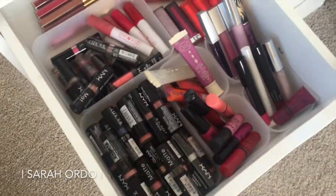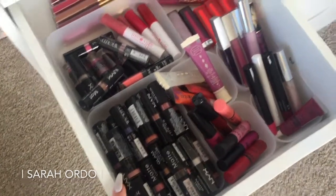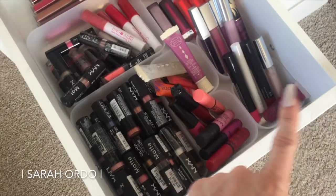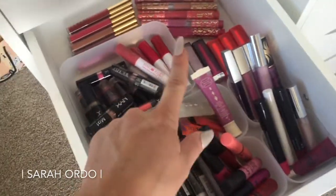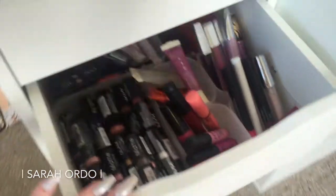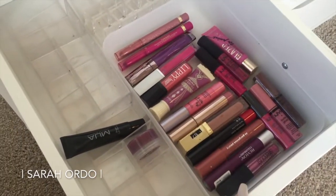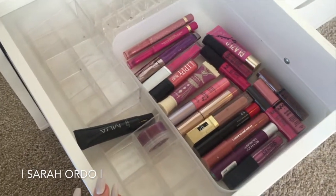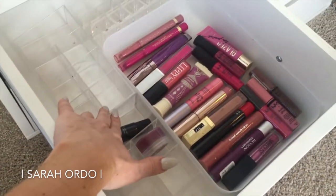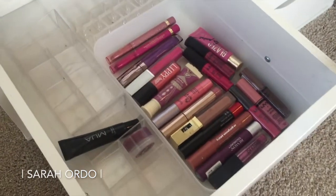This is one of my many lip drawers. As you can see, this one is mainly dominated by NYX — there is a lot of it in here. I've got a couple other crayons, glosses, some Tarte in the back, just a whole bunch of lip goodness. And here is like an overflow lip drawer — this one is not full yet; I have all my extra organizers in here too, but there's just a lot of different glosses and products.